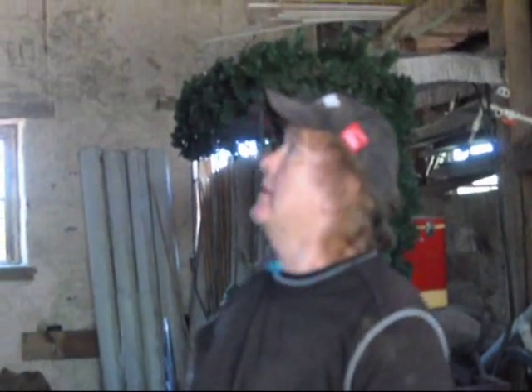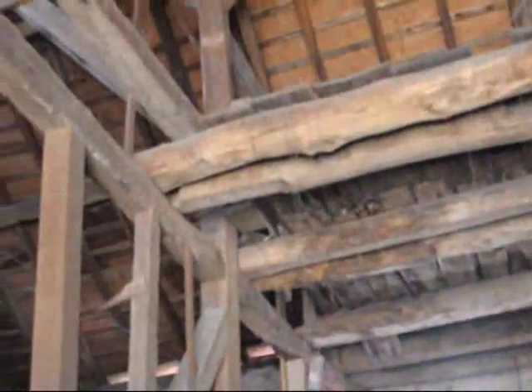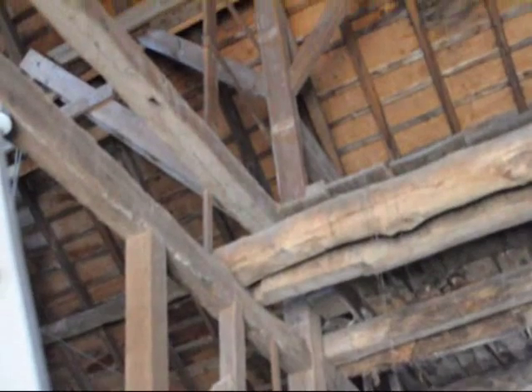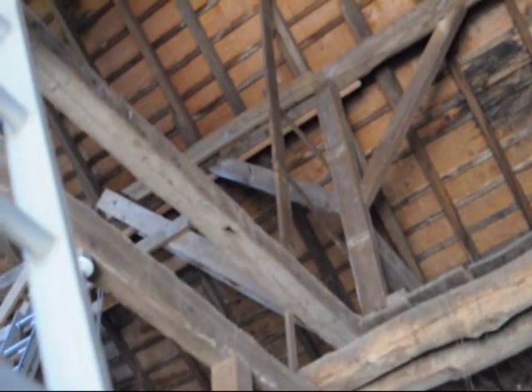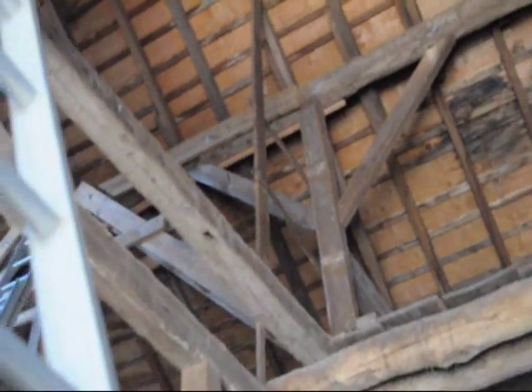Getting these center support walls at least plumb, and after that putting some LVLs in to support them and reinforcing some of the ones that need to be reinforced. The barn's still in good shape but it just needs a little tender loving care to shore it up and make sure it doesn't collapse. Okay, well thank you very much, Pat.